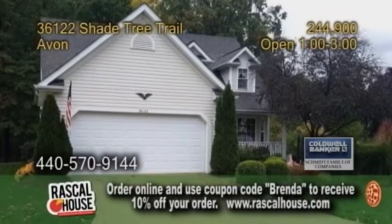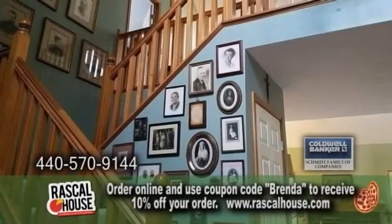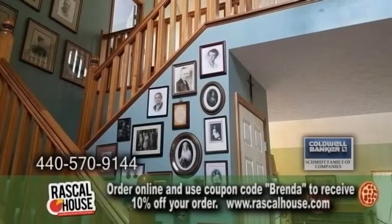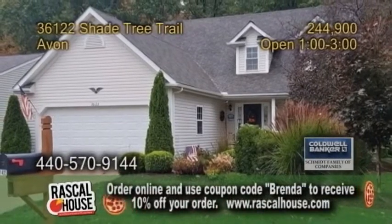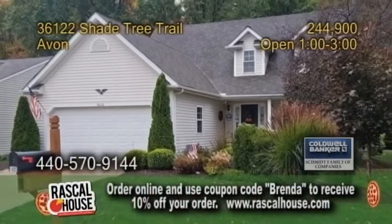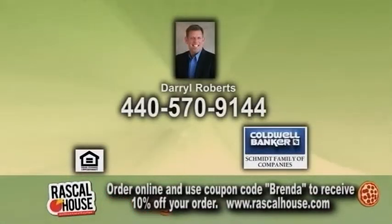A Cape Cod in Avon. This home features three bedrooms and two and a half baths. The great room boasts a vaulted ceiling and a fireplace. There's also a finished basement and a large kitchen. This home is close to I-90, Avon Commons, and more. For a private showing, contact Daryl Roberts.